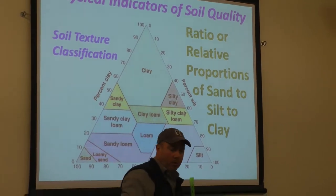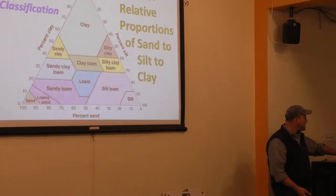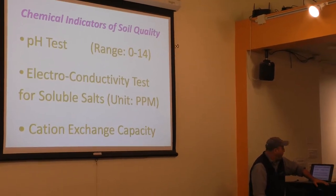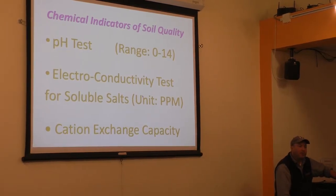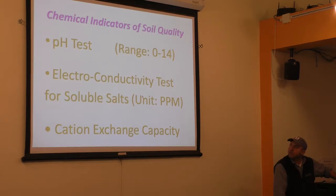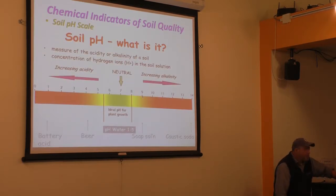The chemical indicators of soil quality include pH, electrical conductivity for soluble salts, and cation exchange capacity. Soil pH is measured on a scale from 0 to 14 — sometimes called 1 to 14, but it's actually 0 to 14. It's called a simple scale, but pH is actually a negative logarithm, so each value represents a proportion of 10. A difference between pH 6.5 and 6.6, though small-looking, is actually a fairly large difference.